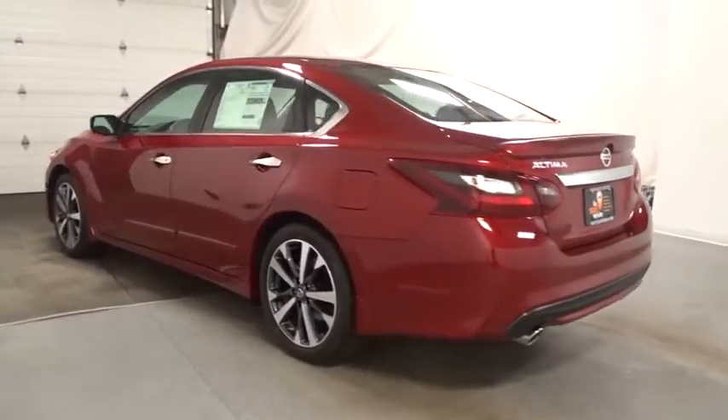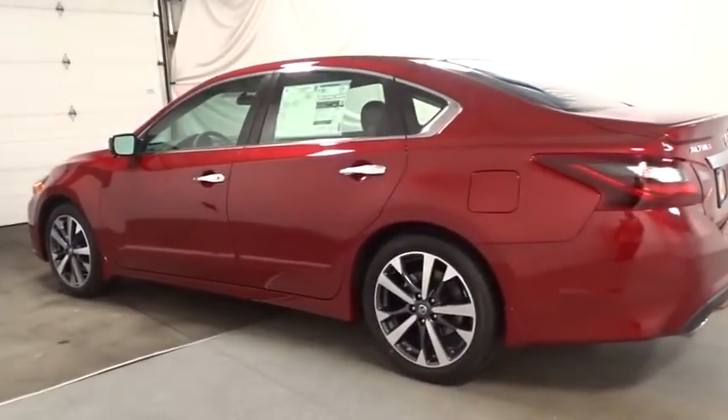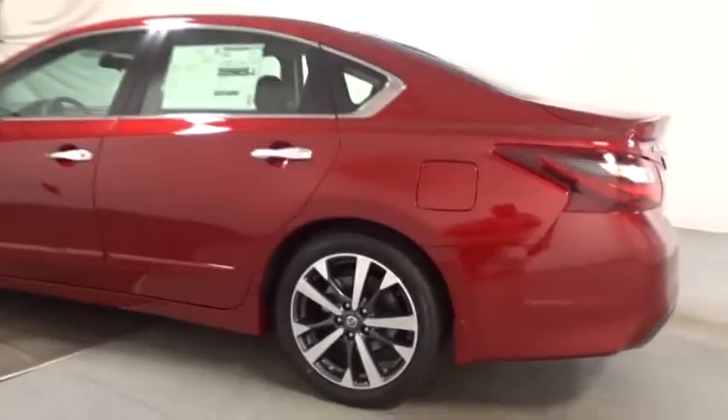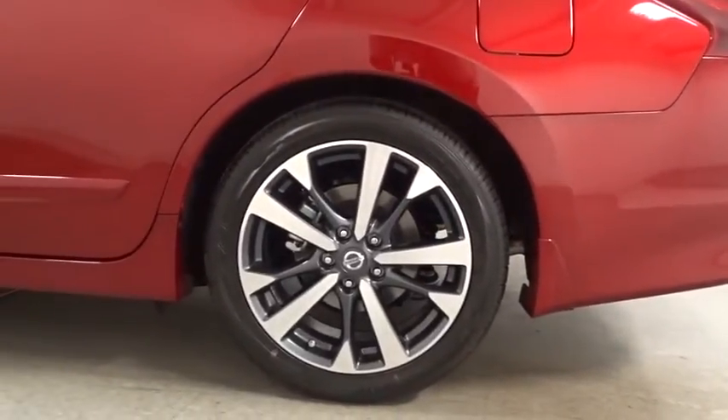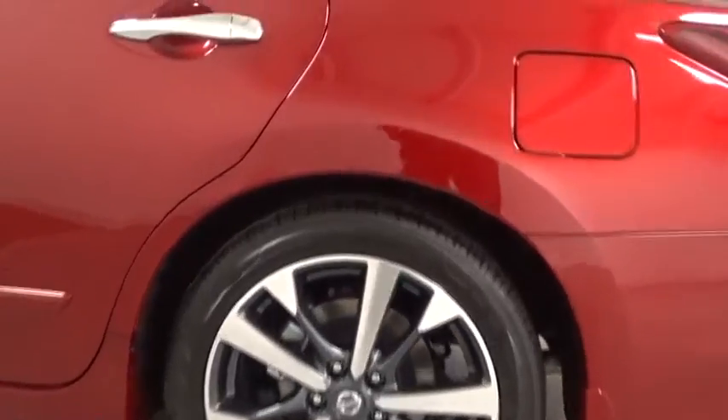Outside temperature gauge, day and night rear view mirror, cloth seat trim, engine immobilizer, power rear window sunshade, leather shift knob, four-piece floor mat set. This vehicle offers reliability and good looks at a great price.